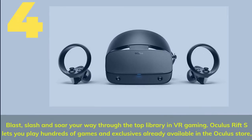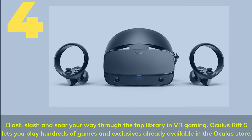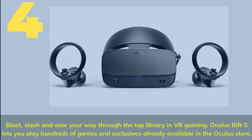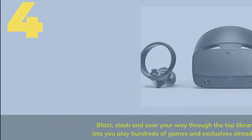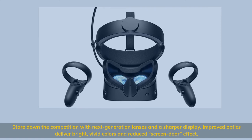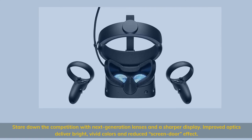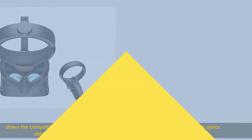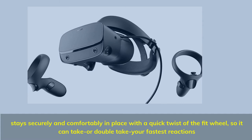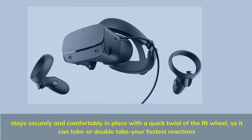Number 4. Blast, slash and soar your way through the top library in VR gaming. Oculus Rift S lets you play hundreds of games and exclusives already available in the Oculus Store. Stare down the competition with next-generation lenses and a sharper display — improved optics deliver bright, vivid colors and reduced screen door effect. Stays securely and comfortably in place with a quick twist of the fit wheel.